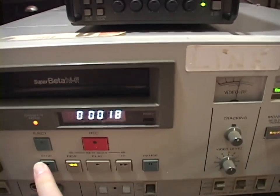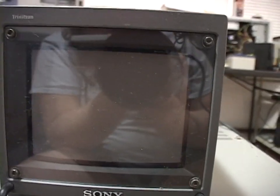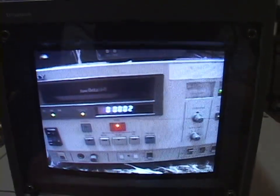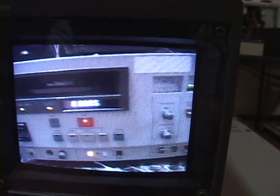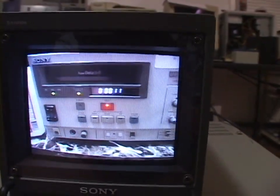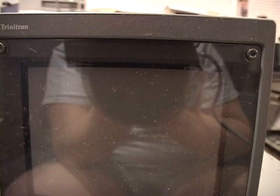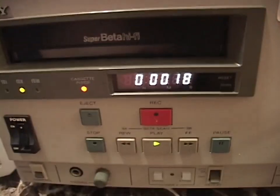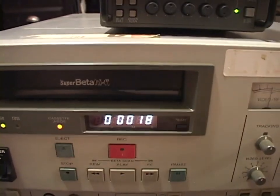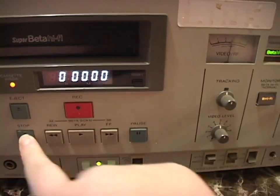I gotta watch that again — that went by way too fast. Get out of town! Dude! I have a Betamax VCR! Oh my god! It looks beautiful! Holy cow! No! Holy moly! Buttons get a bit stuck. I gotta hook up sound and do that again — that was too good!